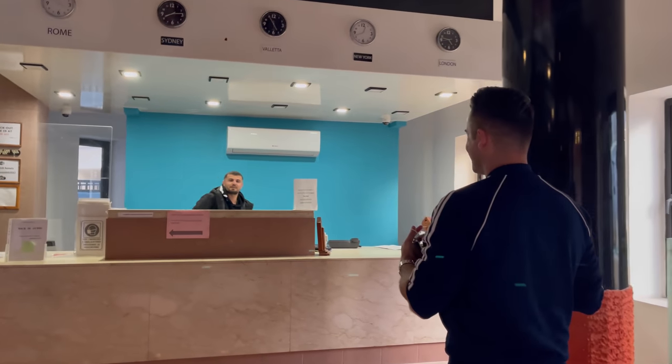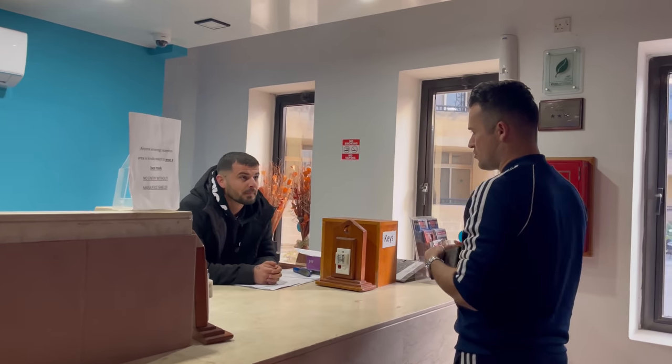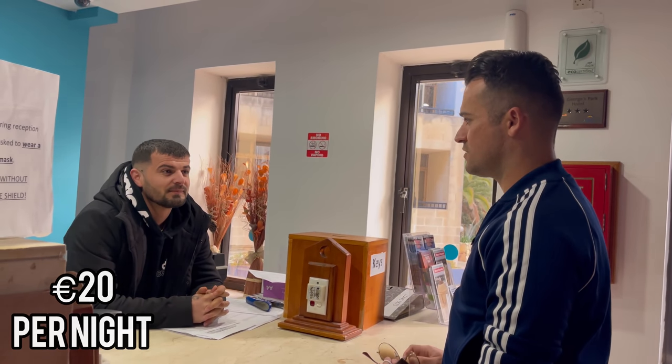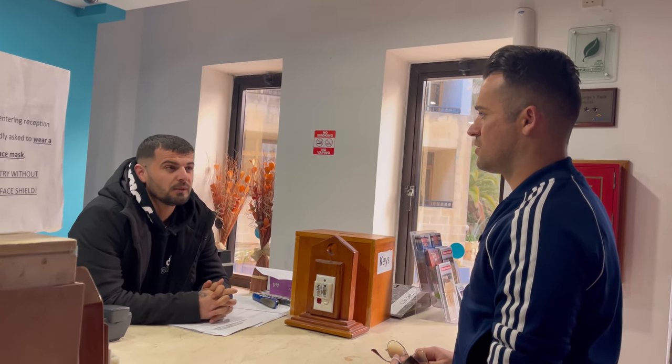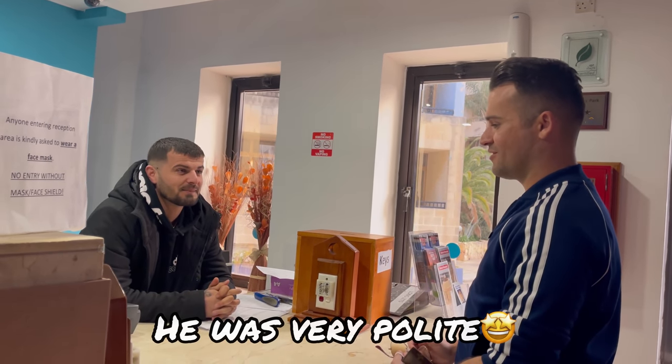Good afternoon. Sorry to interrupt you — can I just quickly ask how much does it cost to stay over here for a night? For one night it's 20 euros. 20 euros? Okay. Is breakfast included? With breakfast it's 22. 22 with breakfast — is this for one person or for two? For one person. Okay cool, thanks a lot.